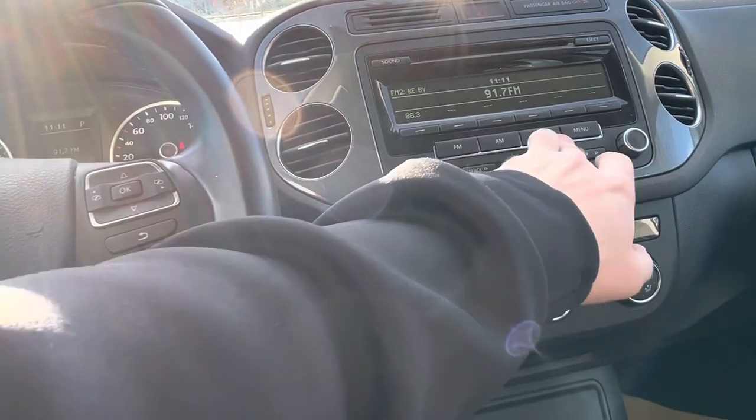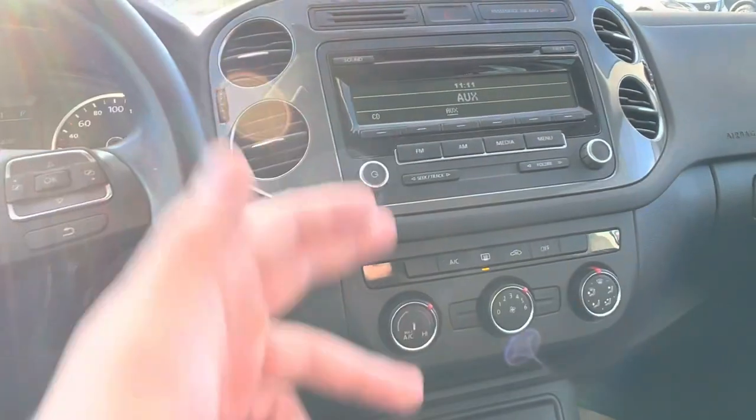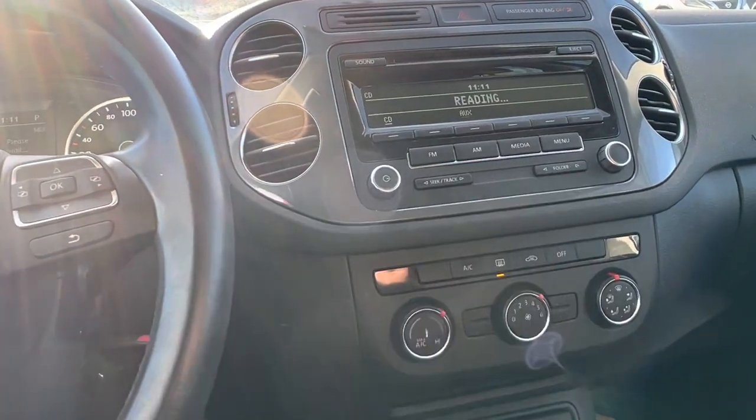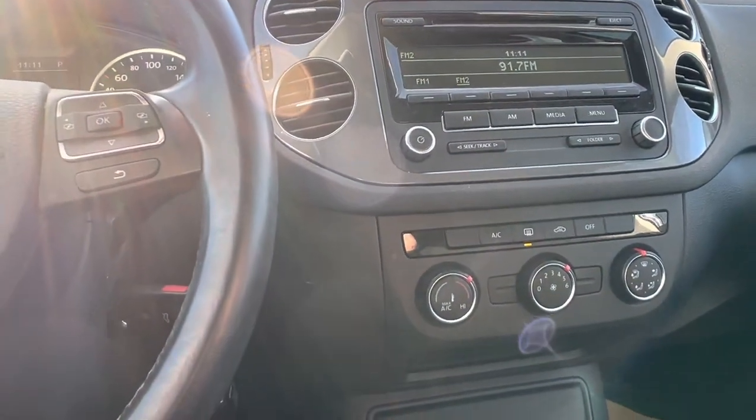It's got Bluetooth audio here. If we go to media, you've got an auxiliary plugin, you've got CDs, and you also have Bluetooth to connect your phone. You've got AM and FM as well.